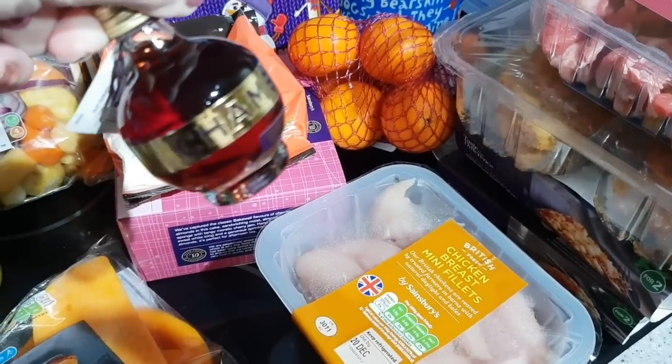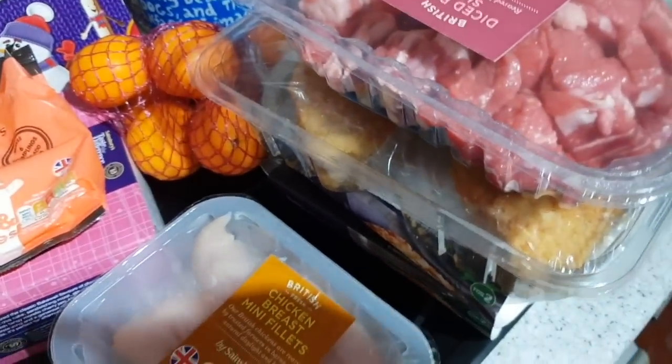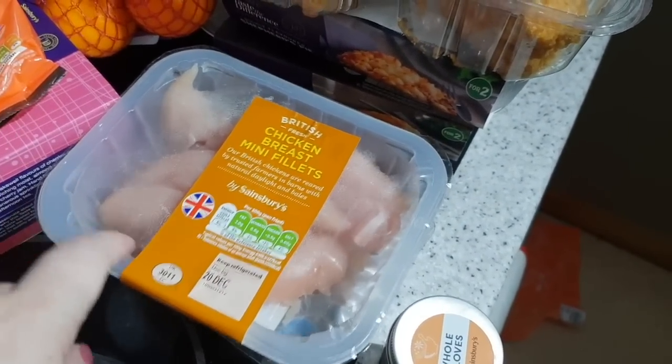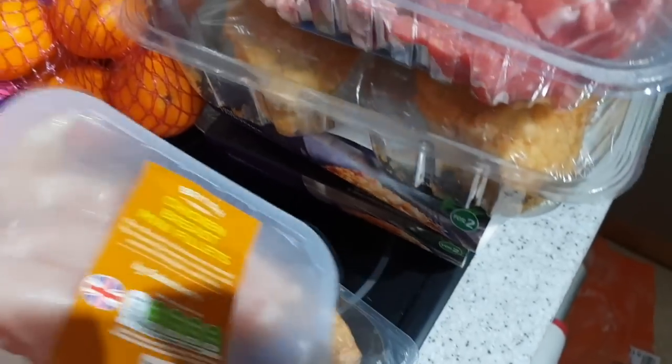Got one of these — I'm not sure how to pronounce it. My other substitute was chicken mini fillets — I ordered chicken thighs but they substituted it for the mini fillets. It's going into a risotto anyway so I have to cut it up anyway, so it doesn't really matter.